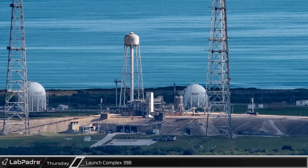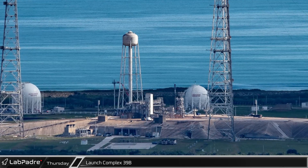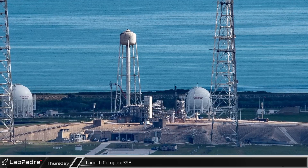East of the Shuttle Landing Facility, Launch Complex 39B remains empty, but not for much longer, as NASA is making preparations to return their Space Launch System rocket to the pad as soon as November 4th.